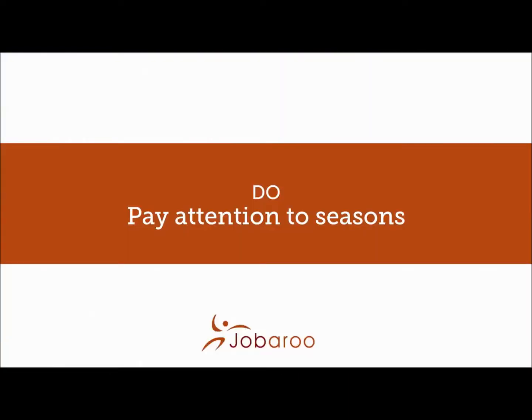Do emphasise your key skills and experience on your resume. Competition for jobs amongst backpackers can be pretty tough, so it's in your interest to make yourself stand out on paper. Now pay attention to the seasons — the time of year that you arrive in Oz will really affect where to look for a job as well as the types of jobs that are available.